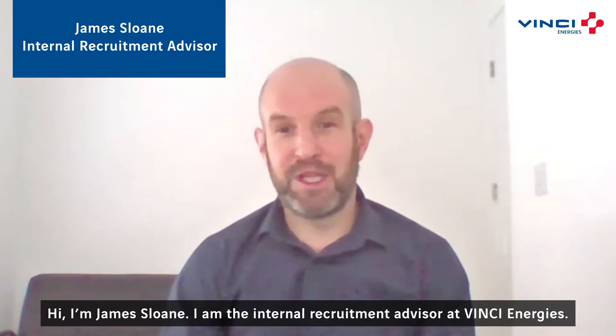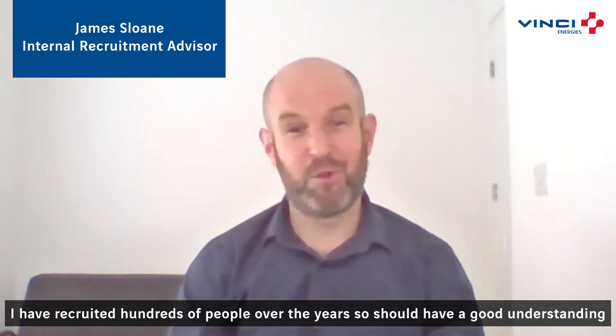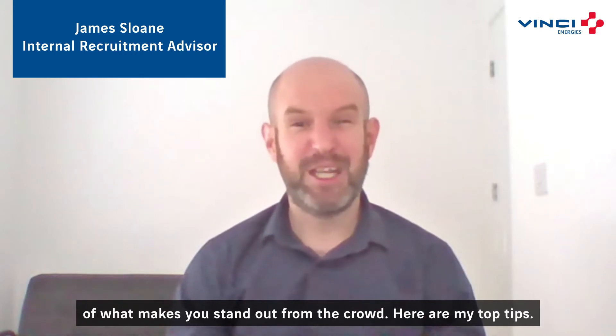Hi, I'm James Sloan. I'm the internal recruitment advisor at Pinchy Energies. I've recruited hundreds of people over the years, so I have a good understanding of what makes you stand out from the crowd. Here are my top tips.